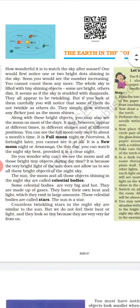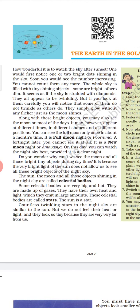But if you look carefully, you will notice that some of them do not twinkle as others do. They simply glow without any flicker, just as the moon shines. Along with these bright objects, you may also see the moon on most days. It may appear at different times, in different shapes and at different positions. You can see the full moon only once in about a month's time.